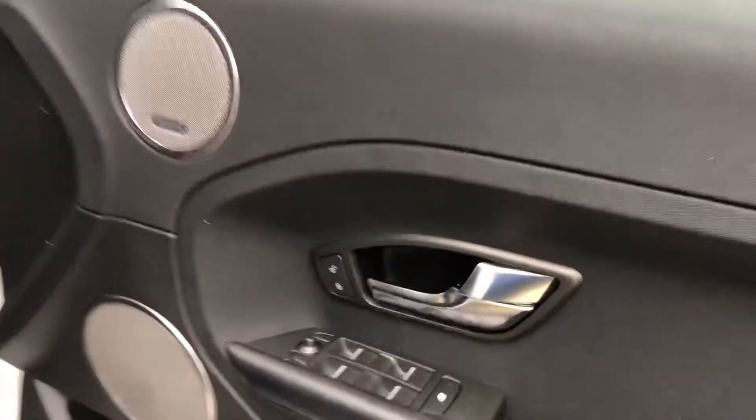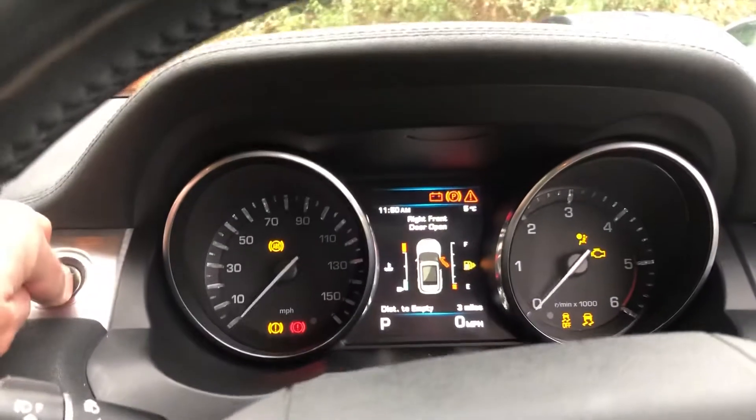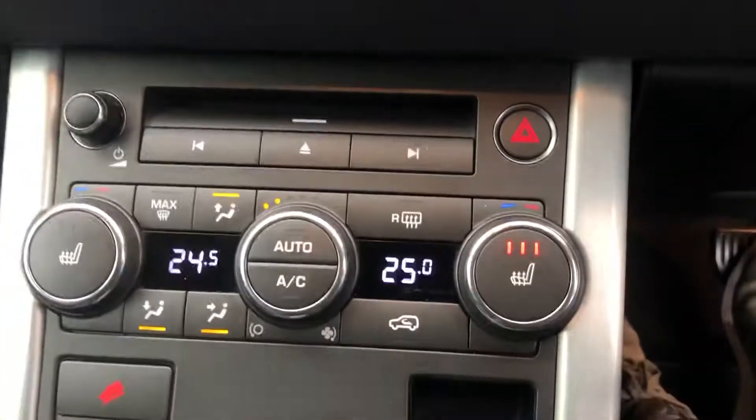Two keys, electric windows, Meridian sound system. The seats are in great condition, as is the rest of it. It's showing 64,000 miles, and it also has heated seats.